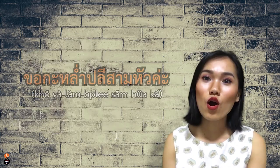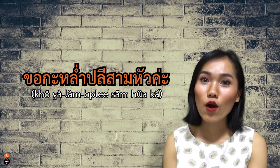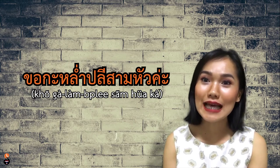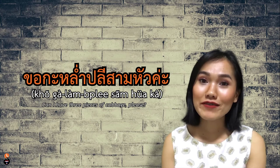หัว literally means head. It's mostly used for root vegetables such as cabbage, carrot, onion, potato. For example, ขอกะหล่ำปลีสามหัวค่ะ — Can I have three heads of cabbage?